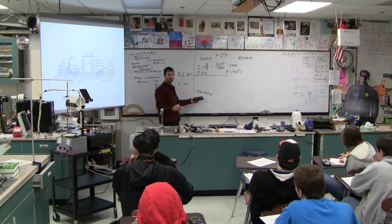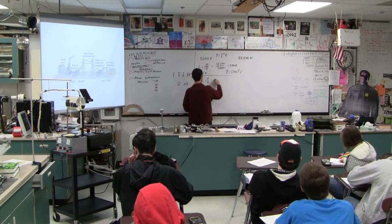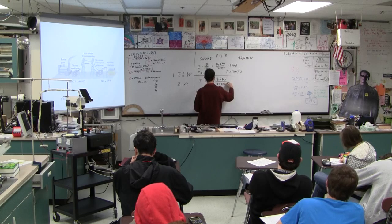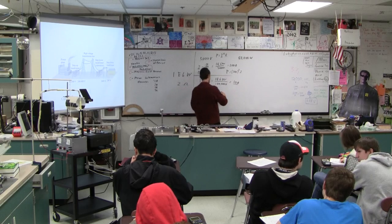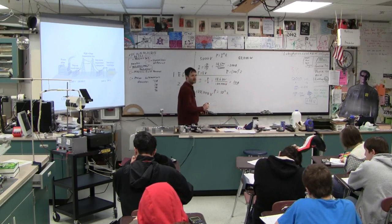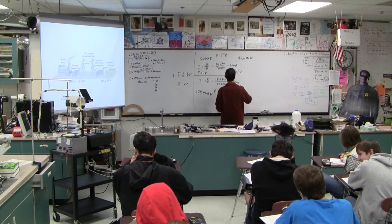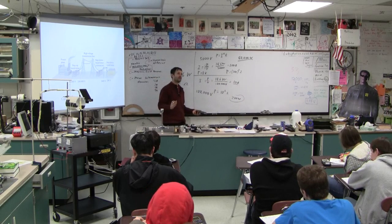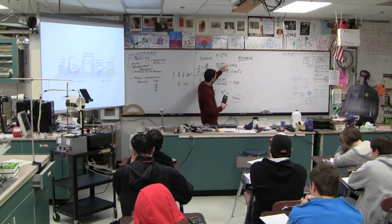Now let's look at 100,000 volts. Current equals power divided by voltage: a megawatt divided by 100,000 volts equals 10 amps. Power lost is I-squared-R: 10 squared times 2 equals 200 watts. So which do you want to waste — 80,000 watts or 200 watts? These power lines are going to be around for a long, long time, and that's a lot of energy to lose.